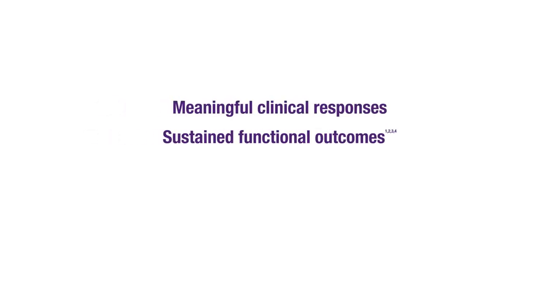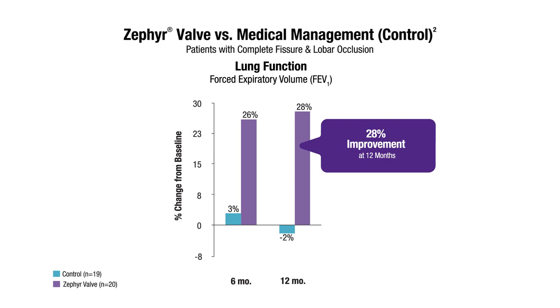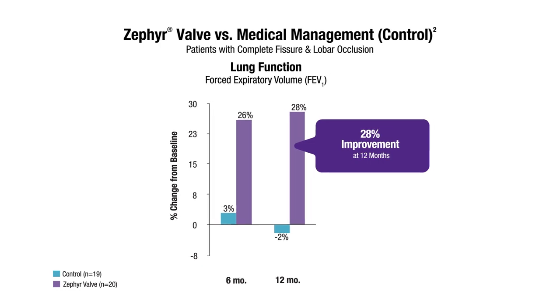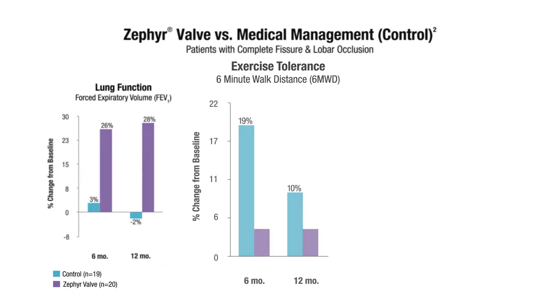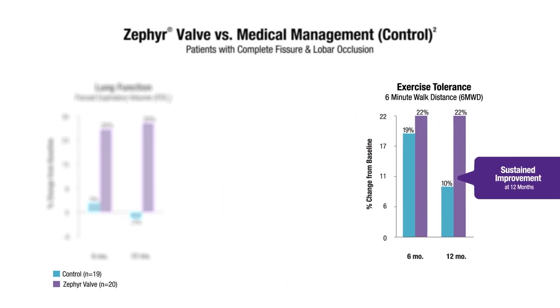Additionally, the diaphragm returns to its natural shape, improving breathing mechanics. The Pulmonix solution is the cornerstone therapy in interventional pulmonology, providing significant improvement in lung function, exercise tolerance, and quality of life.